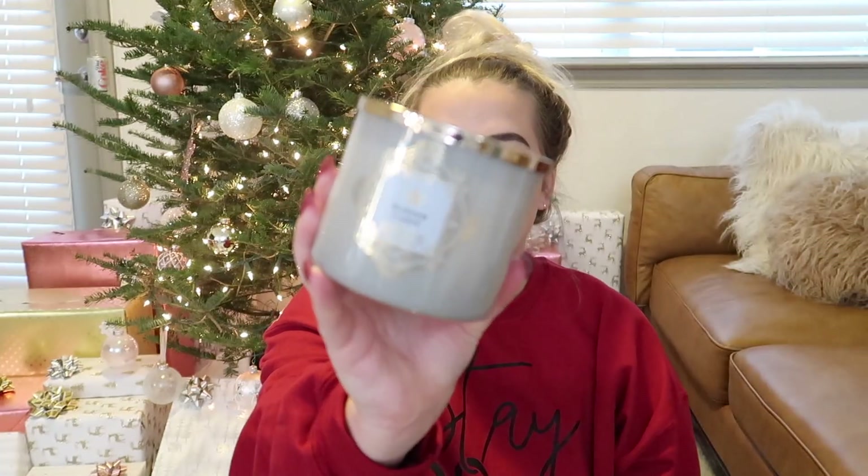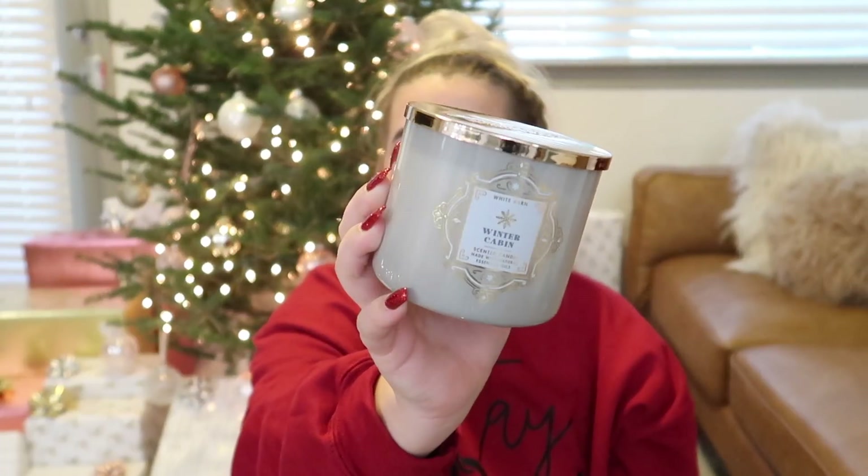The first candle is called Winter Cabin. It smells so good — it's winter air, black pepper, warm amber, and cedar. It reminds me of a cologne scent but it's not too overpowering. Some of their candles are super strong, like Mahogany Cheekwood which is kind of like that Abercrombie and Fitch scent — this is like that but taken down a few notches. The jar is a really pretty gray-taupe color and the scent is incredible. I honestly regret not buying more of these.